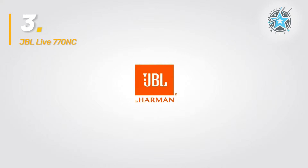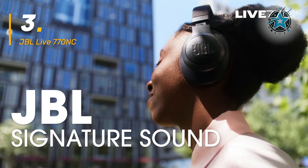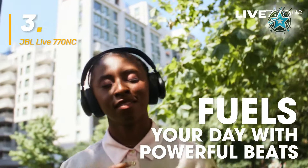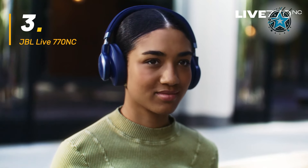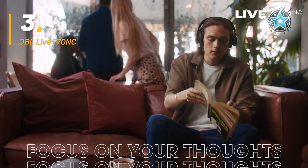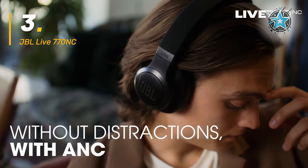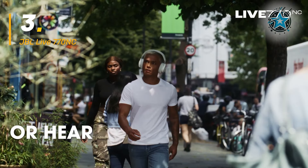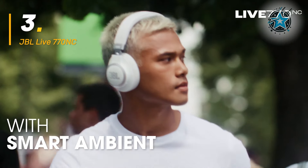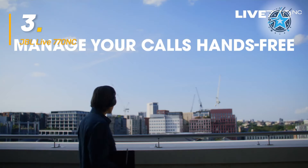The JBL Live 770NC focuses on delivering an immersive audio experience with its signature JBL sound. Its adaptive noise-canceling technology allows you to adjust the level of isolation depending on the situation, making it ideal for moments when you want to block out noise or when you need to stay alert. In terms of battery life, these headphones lead the pack, offering up to 65 hours of playback without ANC, with an impressive quick-charge feature that gives you 4 hours of use from just 5 minutes of charging.